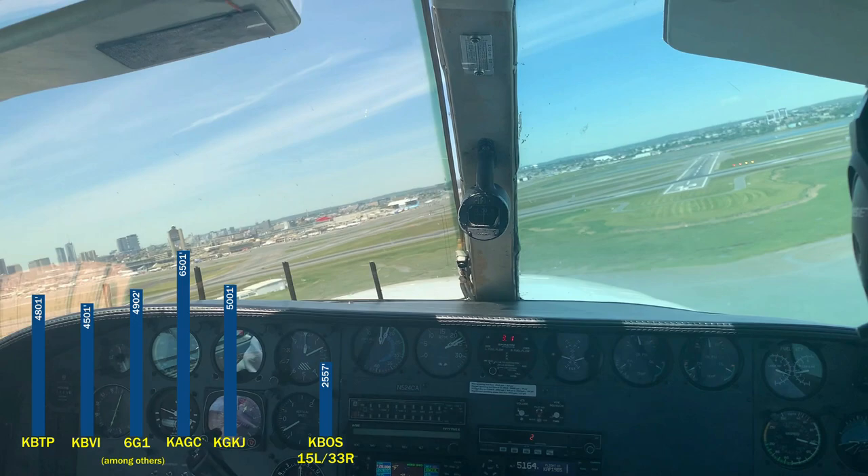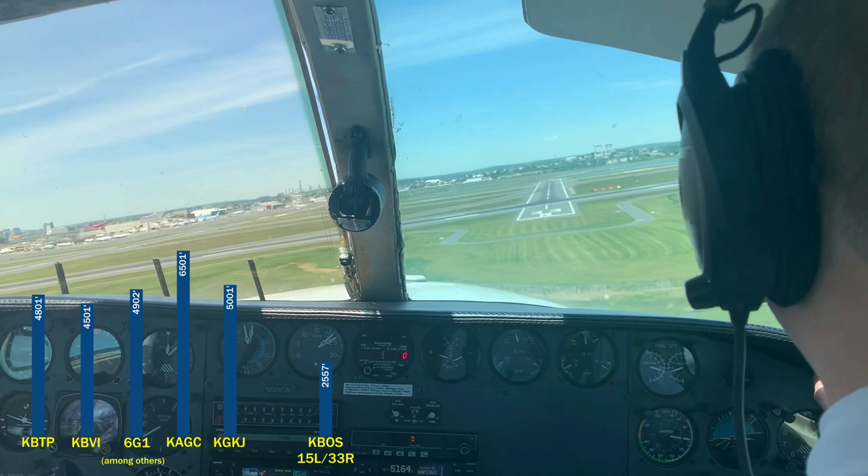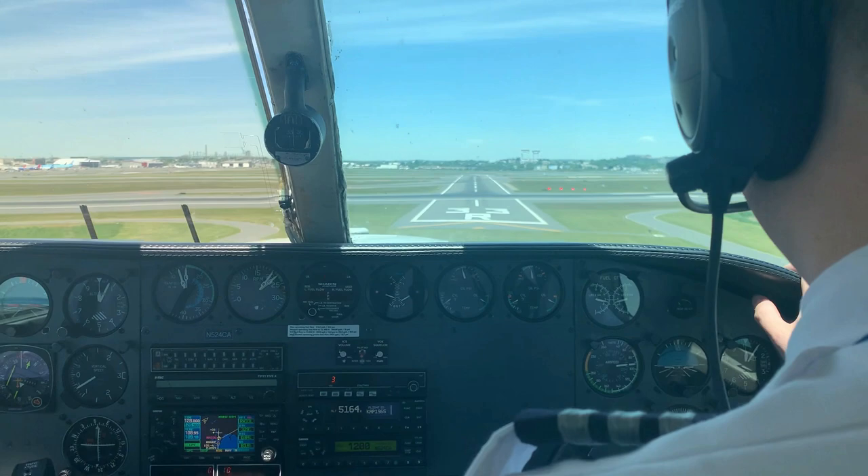Just for comparison, this runway is shorter than any that I ever landed on training in a Cessna 172. So look and listen for the hallmarks of a good short field landing: the chirp of the stall horn, and a firm touchdown.